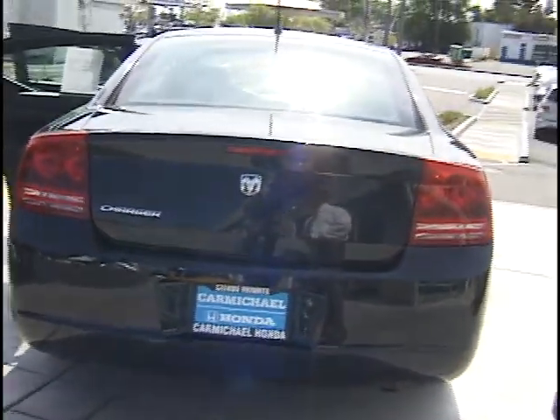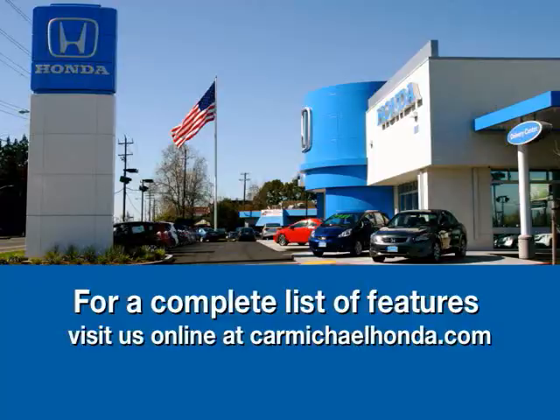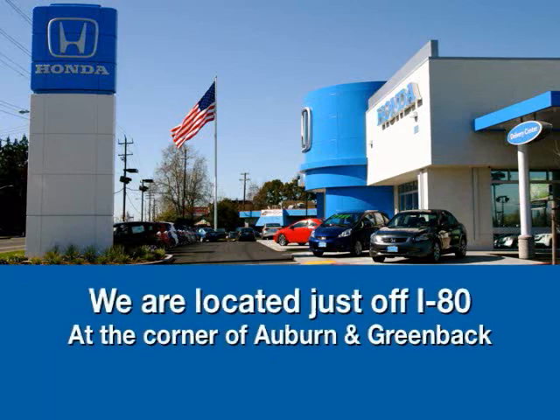Brilliant black, has a nice sparkle to it. I guarantee you'll love it. Low miles — only 27,000 miles on this bad boy. And it's still covered under factory warranty. Come down, come see me. My name's Serafin, hope to earn your business. To browse the rest of our inventory, check us out at carmichaelhonda.com or stop by — we're right off of I-80 on the corner of Auburn and Greenback.